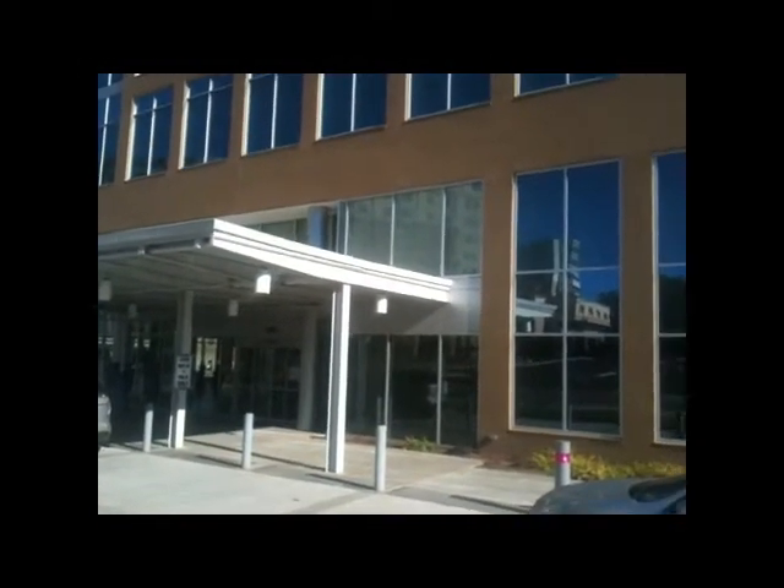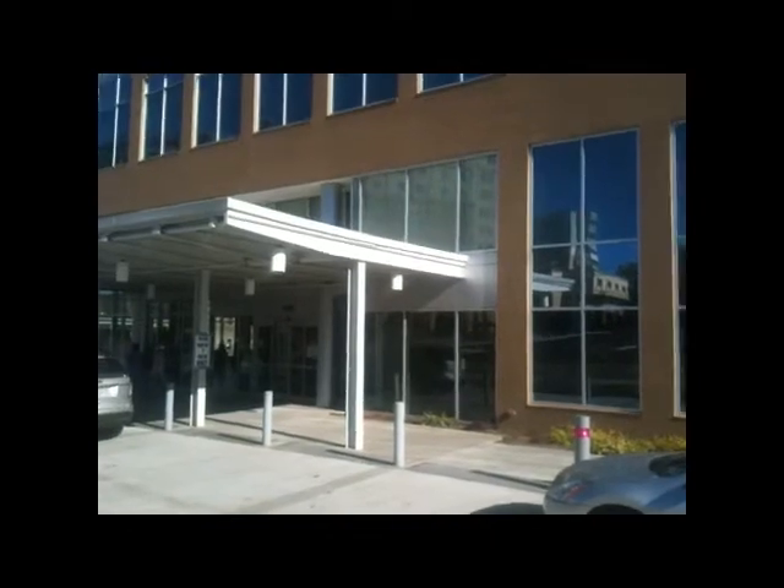Welcome to the new Navicent Health Peyton Anderson Cancer Center, expected to be fully open for patients on November 17th. Let's take a look inside.